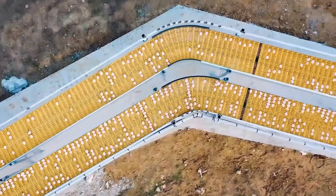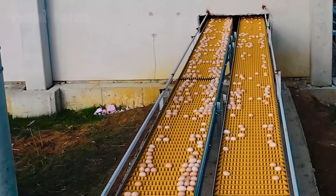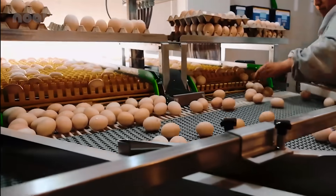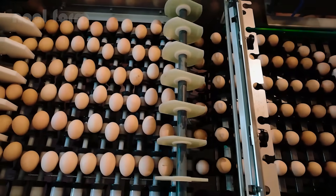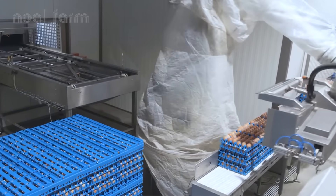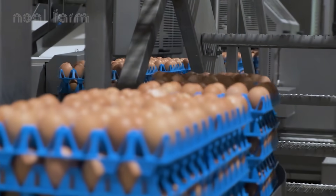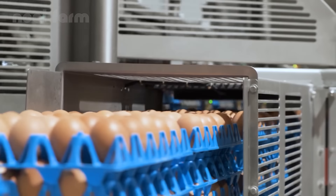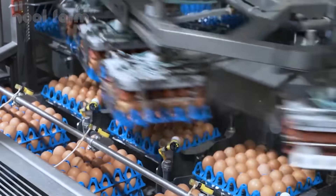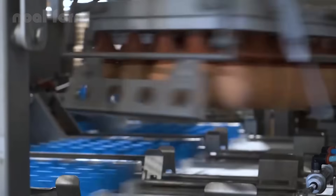After being carefully collected, the eggs are transported directly to the tray packing area, where automated arms gently place them into specialized trays. Once the eggs arrive at the factory, the journey of transformation begins. Specialized machines carefully remove the eggs from the trays. Every movement is calibrated to avoid cracks or damage, because even a tiny crack can compromise the product's quality.